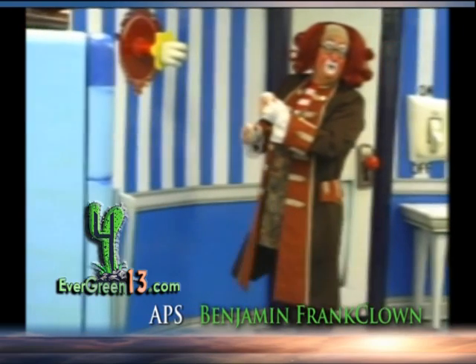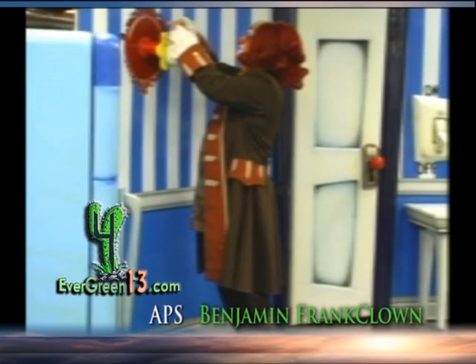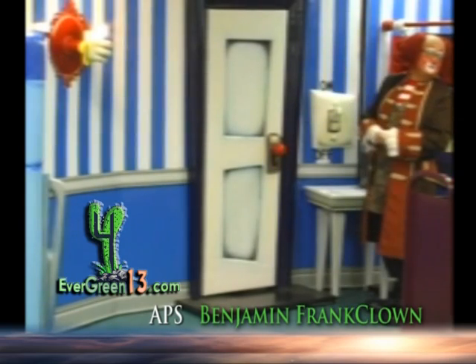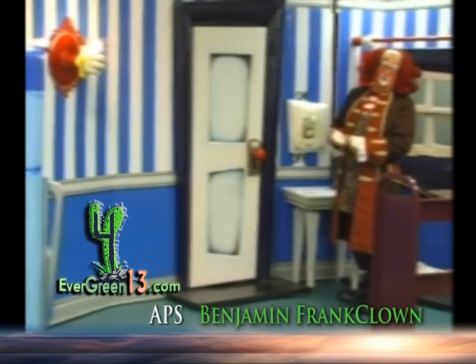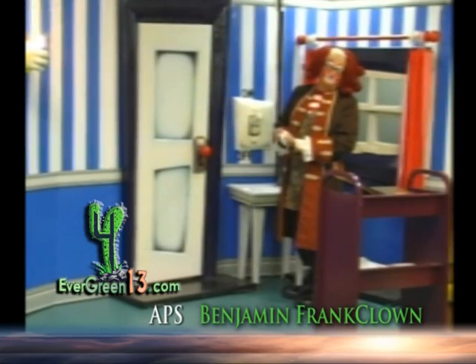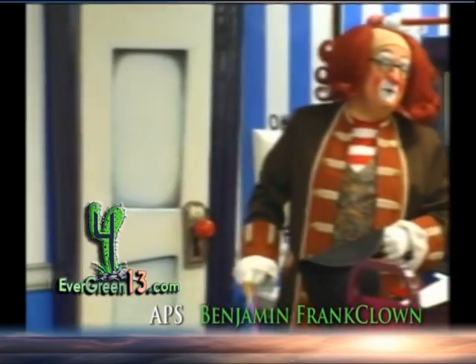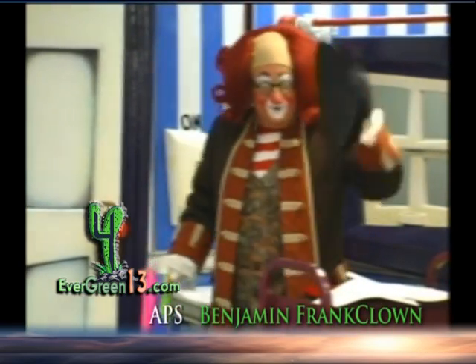And now it's time to put in our CFL, just like this. And our CFL is working. A lot brighter. It's going to last a lot longer. It uses a lot less energy. We'll see you next time. You all remember to conserve. See you later.